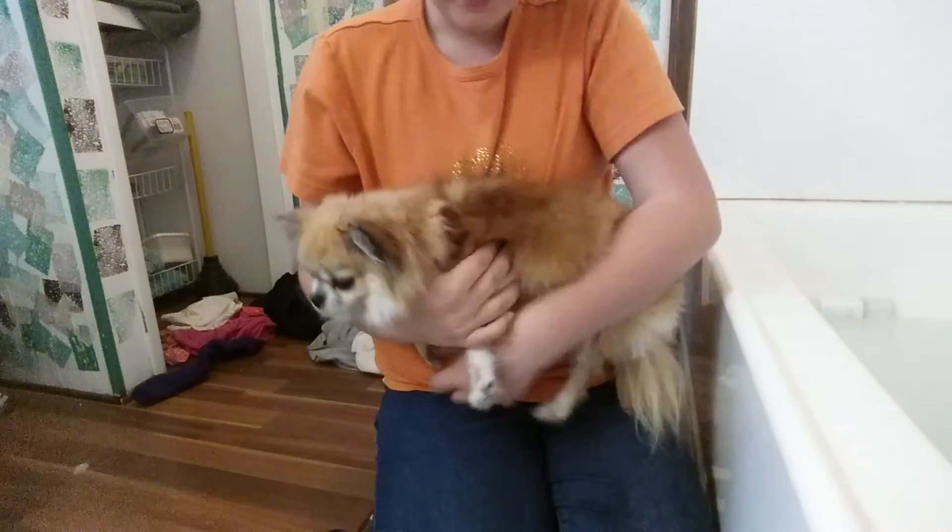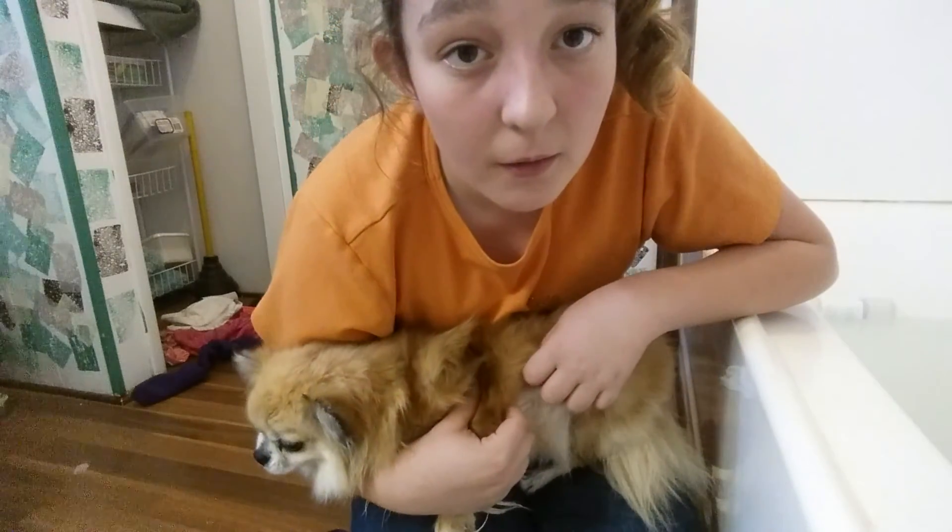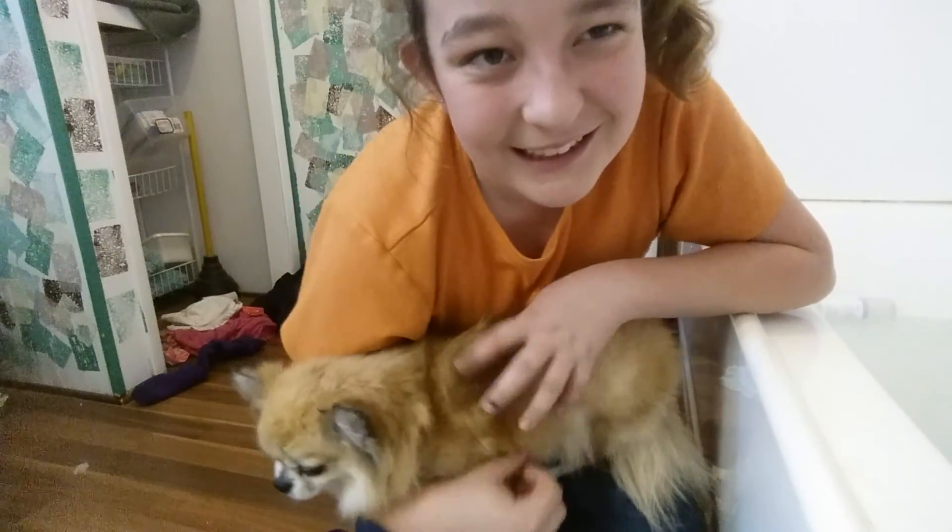We'll see you guys when he gets all dried. Now he's pretty much all dried up. Bye!